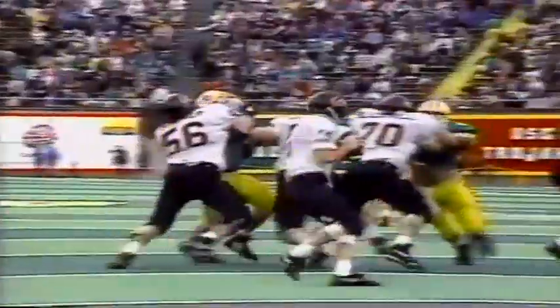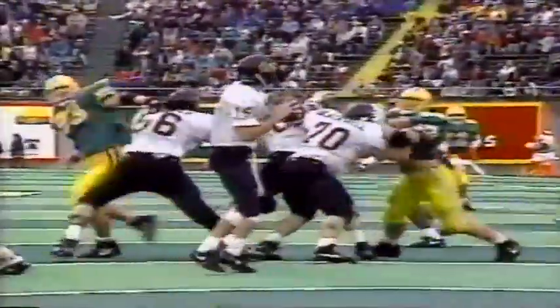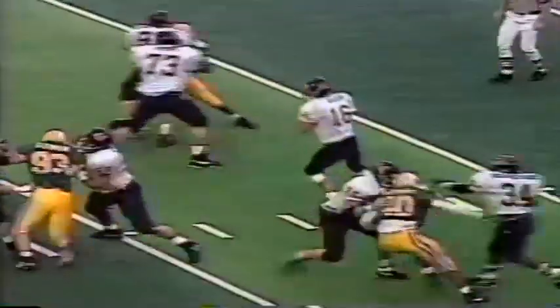Devon Hosey packing a wallop at 155 pounds — three-yard loss, tackle for a loss on a little flare pass. Good coverage downfield, good job by the secondary. Terrell Edwards getting pressure. Hosey liked it so much the first time he came right back and did it again. Third down and ten — Paul Rodriguez would like that one back, right through his hands. He has yet to get a career interception, and that was a chance.